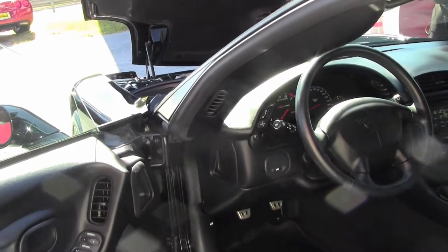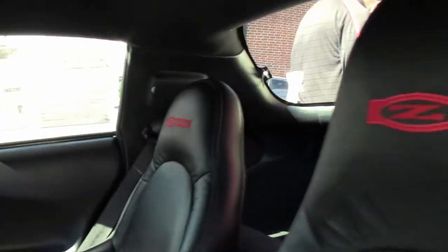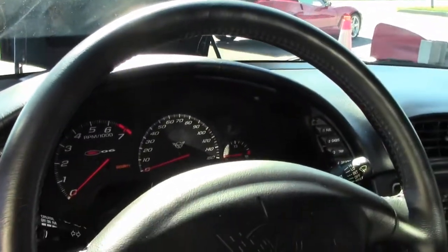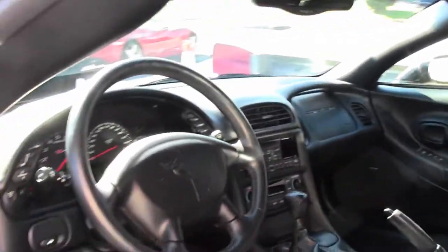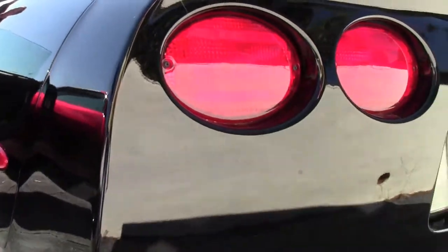In my humble opinion, one of the best cars Chevrolet has ever made. The C5 Z06 is a ton of fun to drive, well balanced for the track, with a timeless design. And as you can see, this one has been kept in excellent shape. Definitely a car for your favorite road, but also one you can be proud to show anywhere.